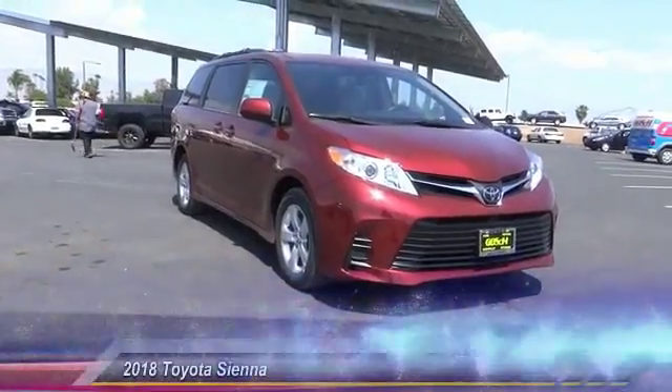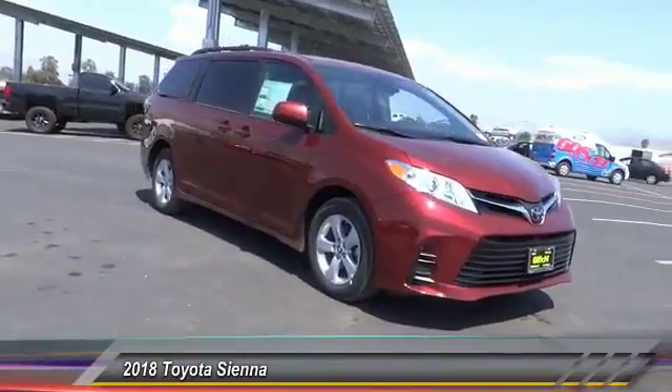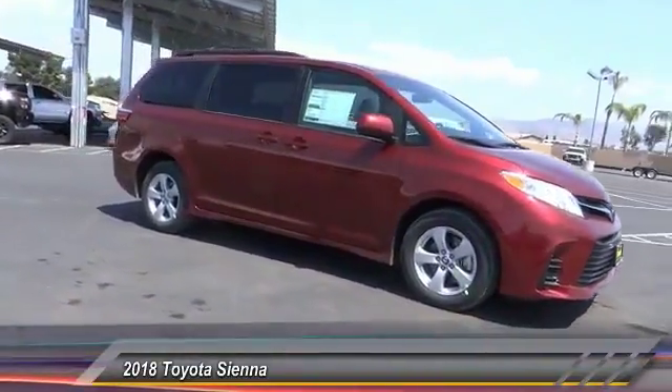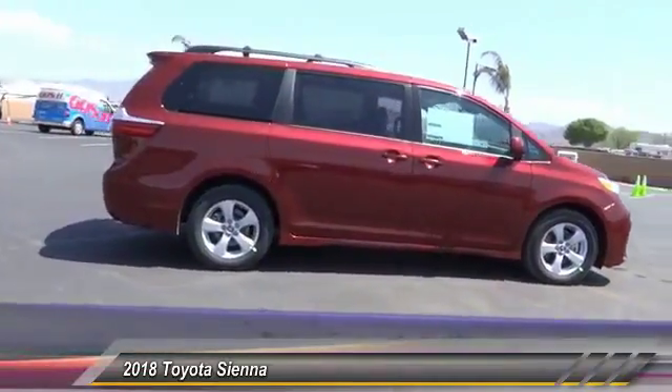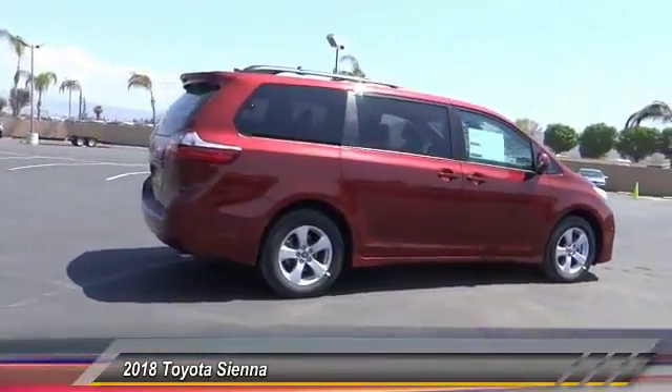The 2018 Sienna. Sienna offers excellent overall quality and long-term dependability, making it a hassle-free vehicle to drive day in and day out, while contributing to peace of mind on long road trips.